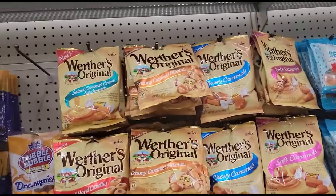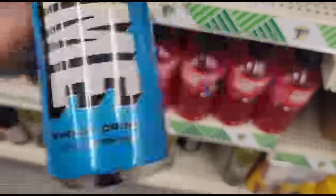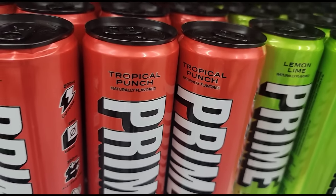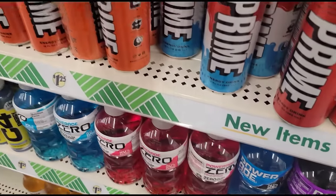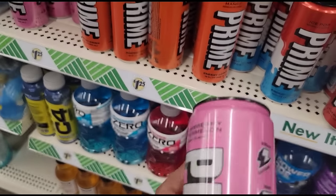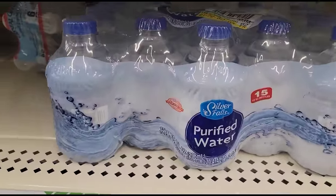I told you - if you see one, I see one! I am finally finding the Prime energy drinks. This is blue raspberry - energy drink, 12 fluid ounces. This one is lemon lime, and this one is tropical punch. Then you have red, white and blue - ice pop - wow! And this one is orange mango. There's also a pink one - strawberry watermelon. These are all energy drinks - definitely new to me.